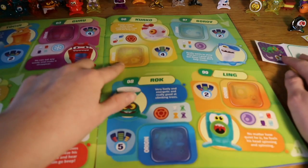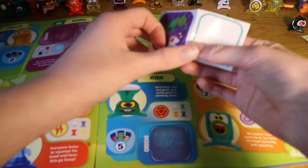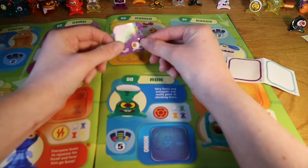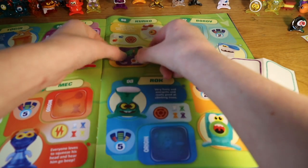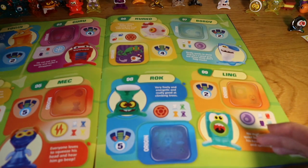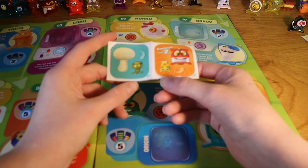Here he is — he's called Gerko, like a gecko. I like the purple sticker, that's cool. It says he enjoys nothing better than scratching his head with his long tail. That's quite cool. We'll put him there and put this in the rubbish pile, then pick some more.